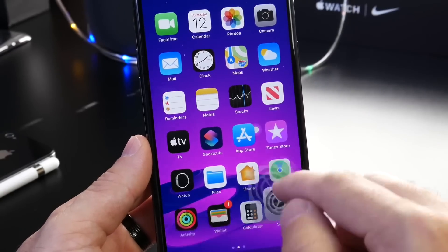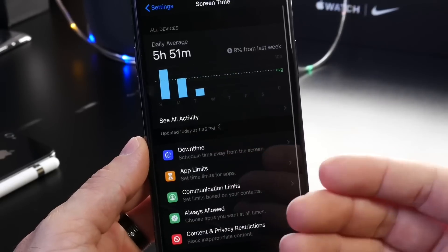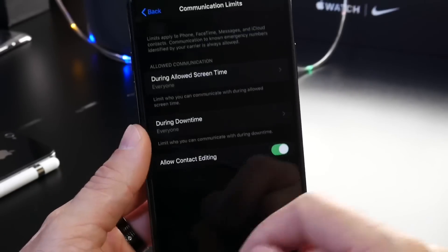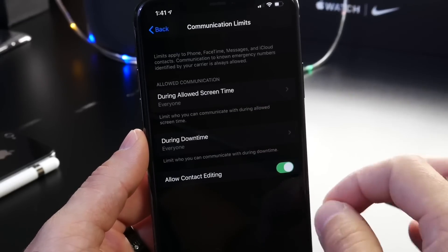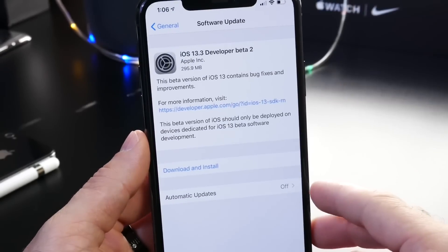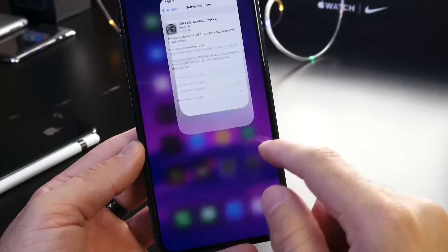iOS 13.3 also brings a new feature to Screen Time. If you have a child whose digital activity you're monitoring, you now have the ability to go to Communication Limits and adjust who they can contact, and at what times — during Screen Time and Downtime as well. Screen Time settings have been improved and additional features have been added with 13.3.